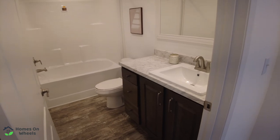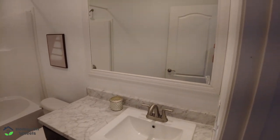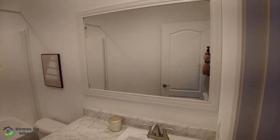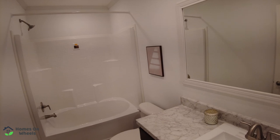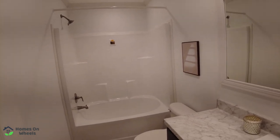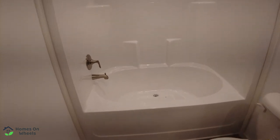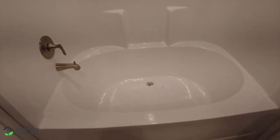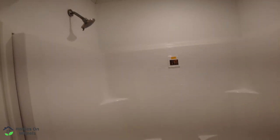We're going to take a look at the guest bathroom. You have one sink in here with a big mirror and plenty of storage underneath. You do have three can lights in here, heating and air in the ceiling, and it does have a fan system. You have the larger garden-style tub, and it is capable as a shower as well.